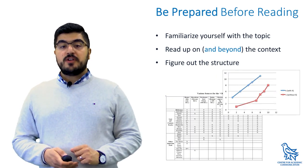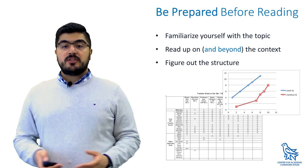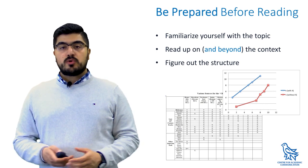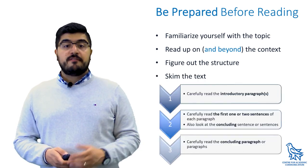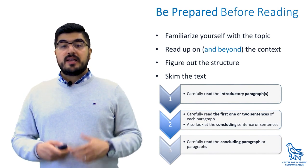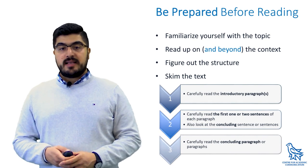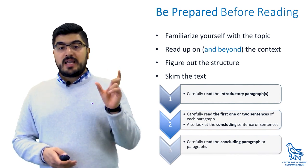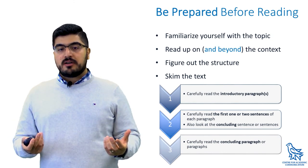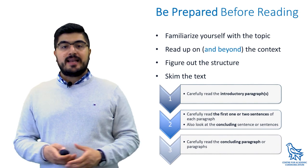Don't forget to review the visual information like charts, graphs, and tables. They are meant to summarize the information in a way that is more accessible and can be absorbed in a shorter time. Finally, you can skim the topic sentences of each paragraph to get a more detailed sense of the line of argument and the author's overall message. Read the first and last sentences of each paragraph and try to use your background knowledge to fill in the gaps by making inferences and drawing connections.